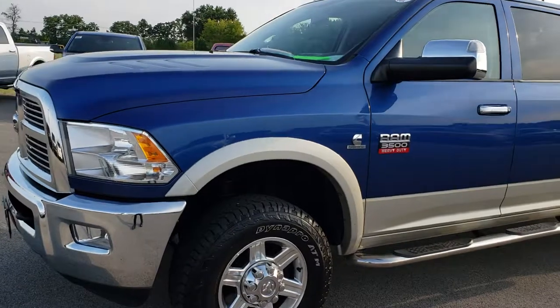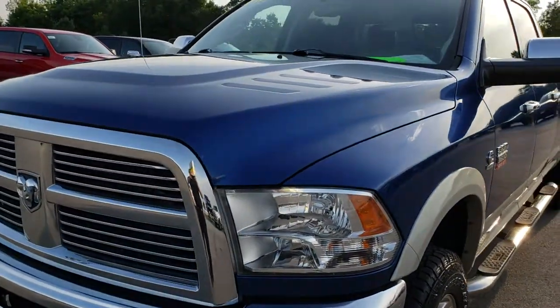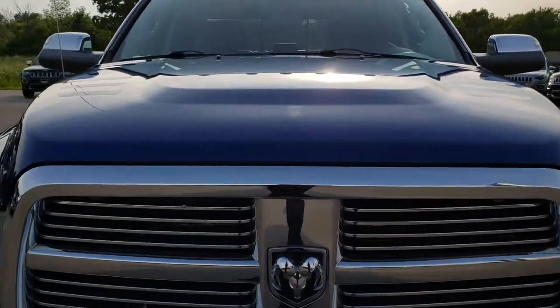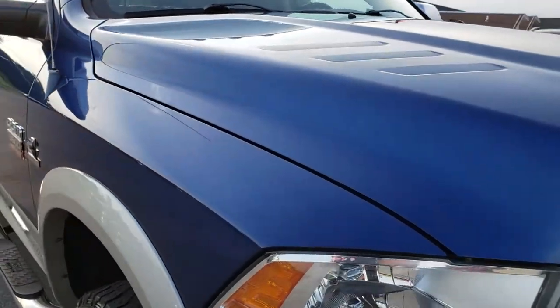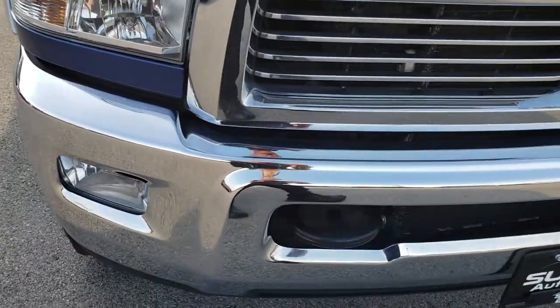Today we are taking a look at this super clean 2011 Ram 3500 crew cab long box single rear wheel. This truck has the 6.7 liter Cummins diesel. From this HD video you will be able to tell that this truck is extremely clean all the way around.